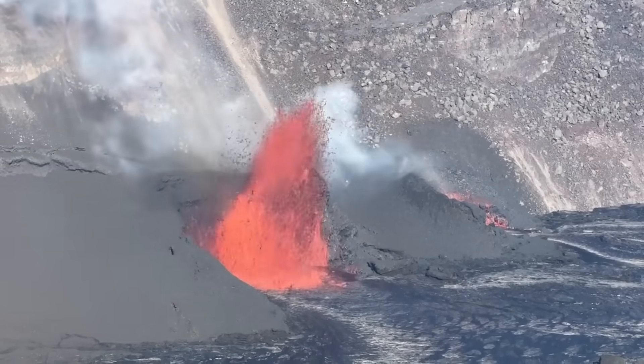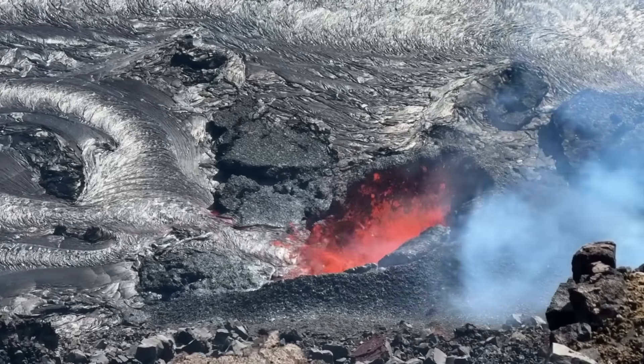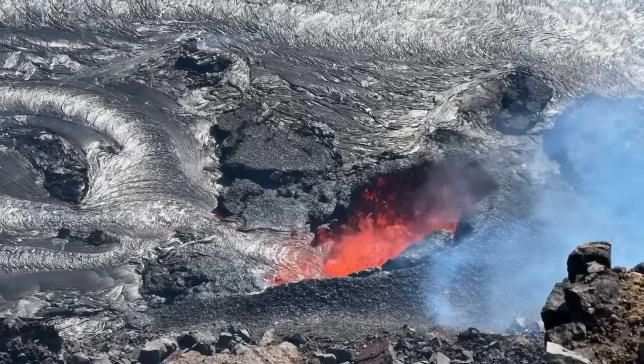There were previously two vents erupting lava in this location, but one of the vents shut down early Thursday morning after parts of the cone collapsed into the fountain.